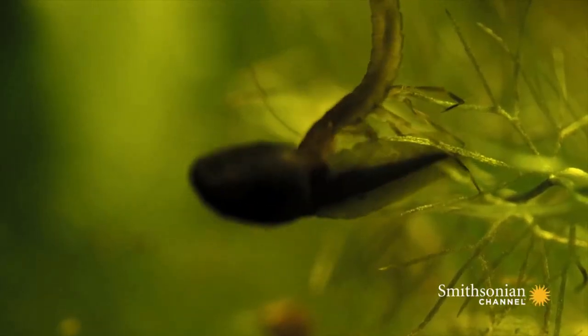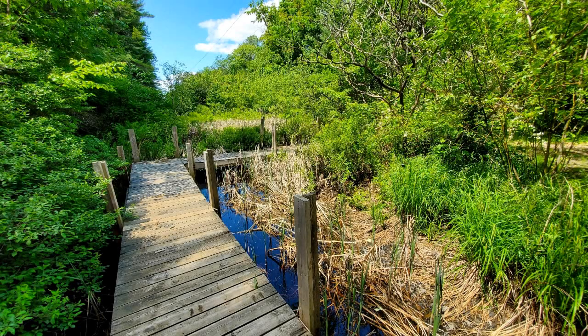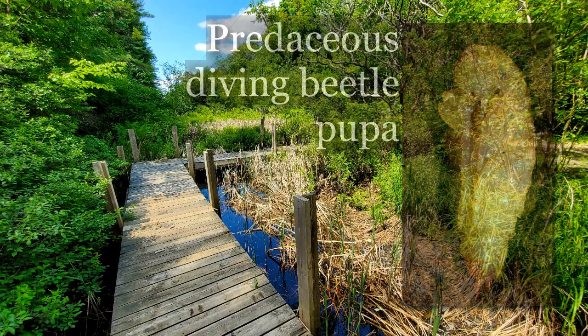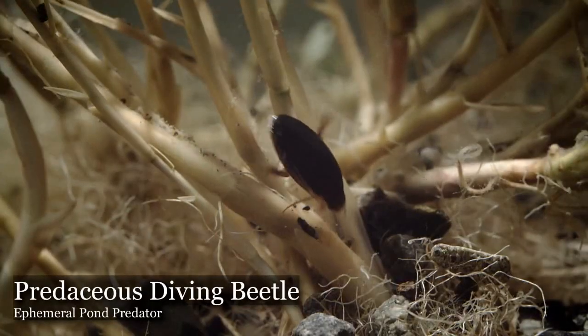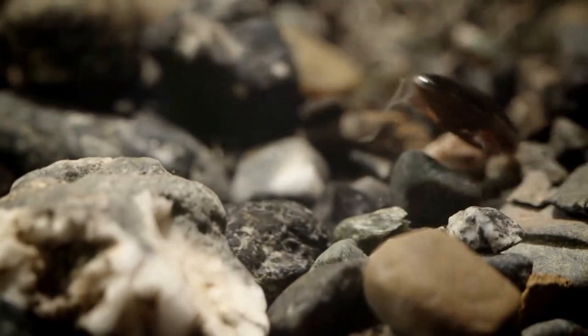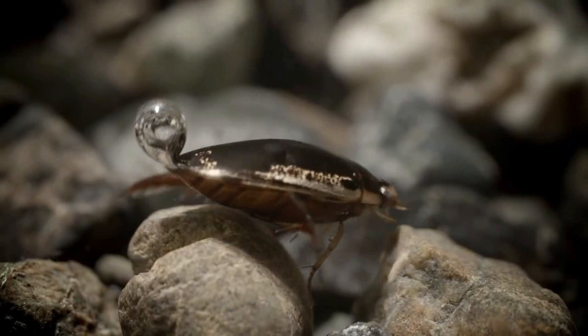It will just get bigger and bigger. Eventually they'll all get large enough that they'll crawl out of the pond and go through a metamorphosis or pupa stage in the soil nearby. Then they'll emerge as an adult beetle — the predaceous diving beetle. We can see the adult beetle here returning to the pond. And unlike the larvae, it doesn't have gills. It can't actually breathe underwater unless it takes a bubble of air and carries it along with it, then goes to the surface when it needs to refill.